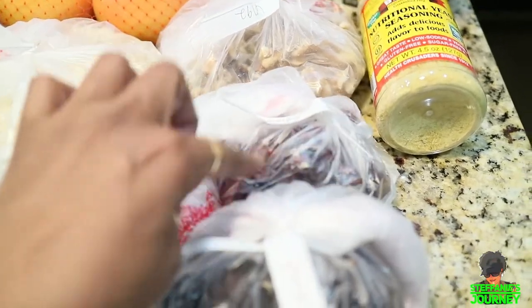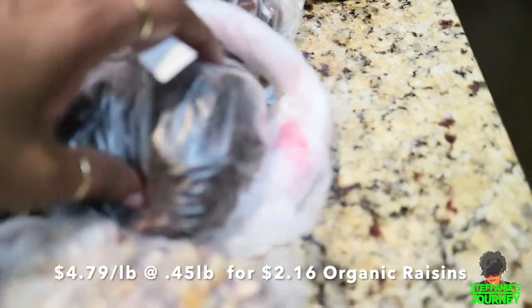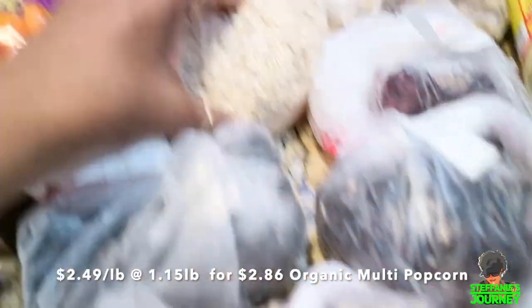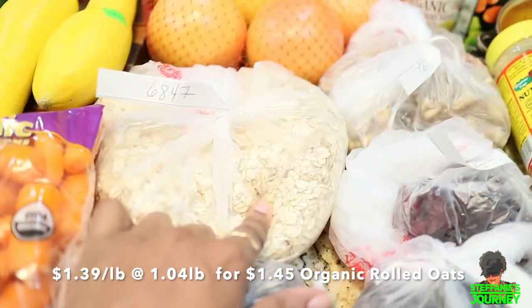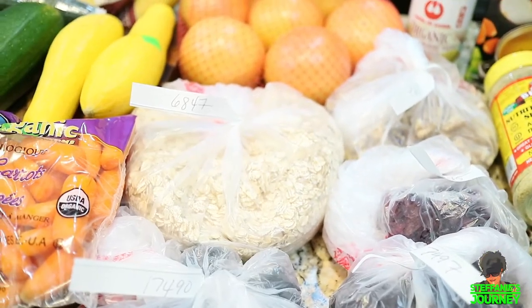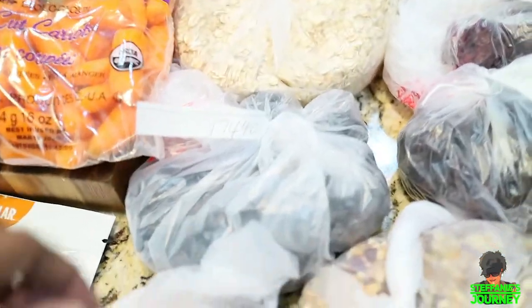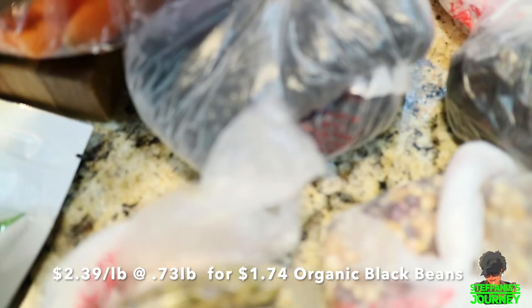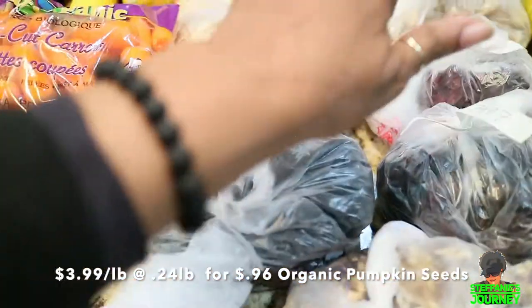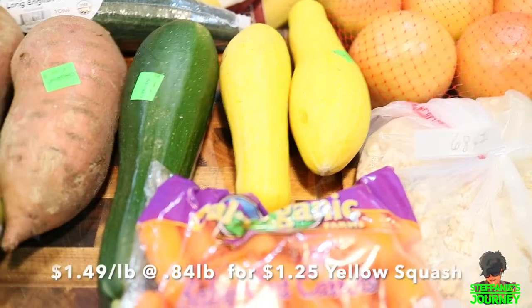The walnuts aren't organic because the organic ones were $14.99 and I wasn't paying that. I did get organic dried cranberries, organic raisins, organic popcorn, and organic oatmeal — it's not the quick oats, it's rolled oats. I got about two or three pounds of the organic oats because I pretty much eat oatmeal almost every day. I also got some black beans and unsalted pumpkin seeds.